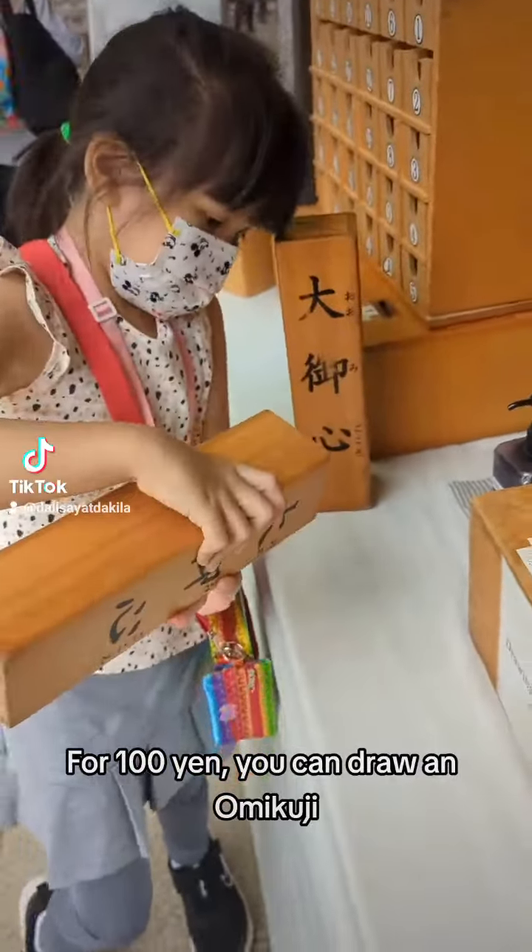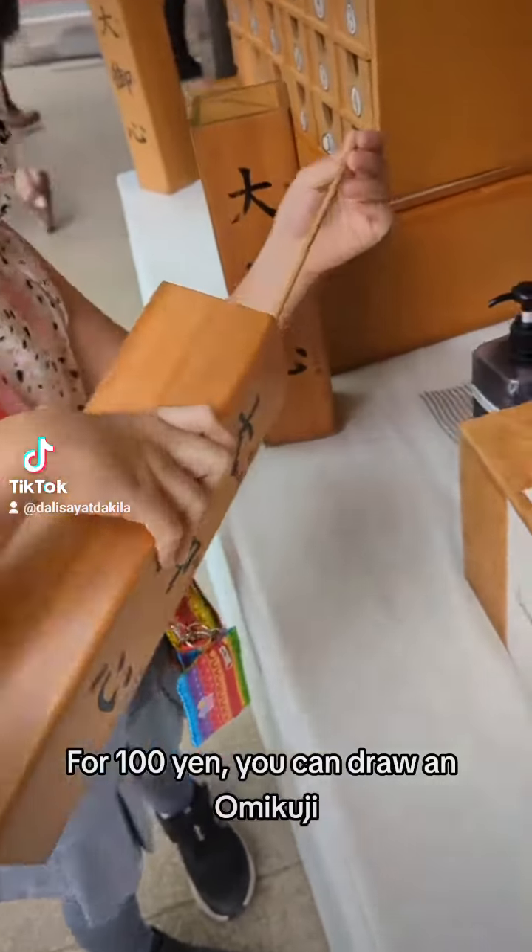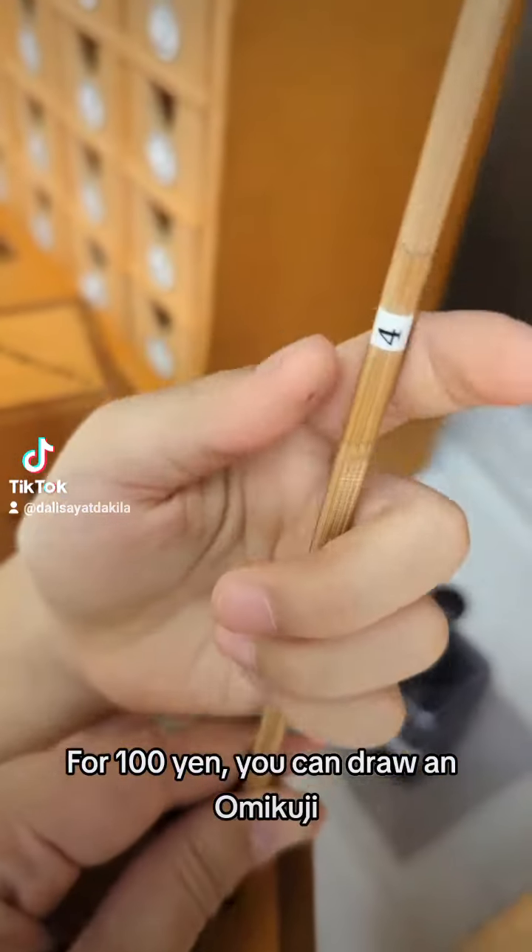You can also pay 100 yen for a Japanese shrine charm. What do you want to do?